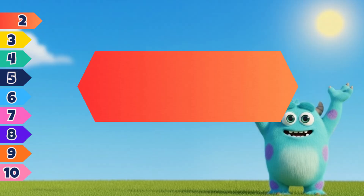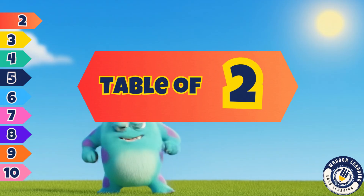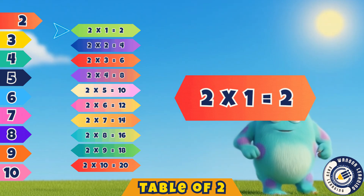Hello, lovely kids. Let's start today. The table of two is easy to say. Two ones are two. Yes, that's two.